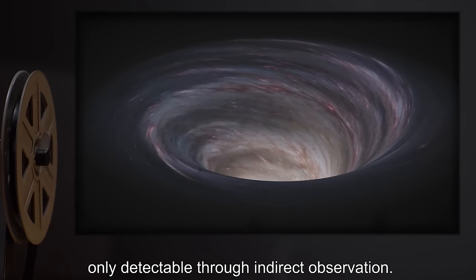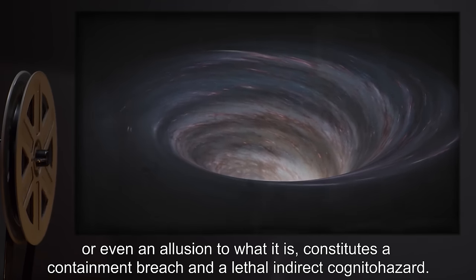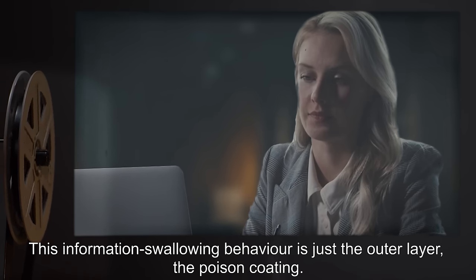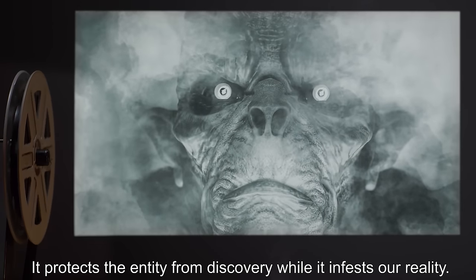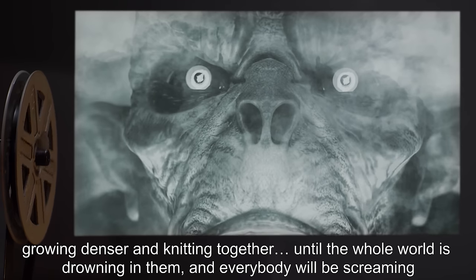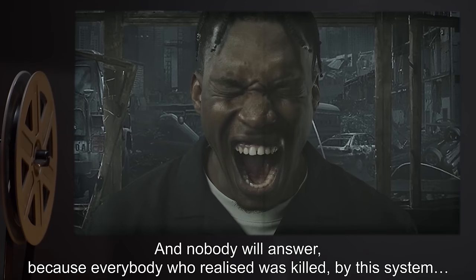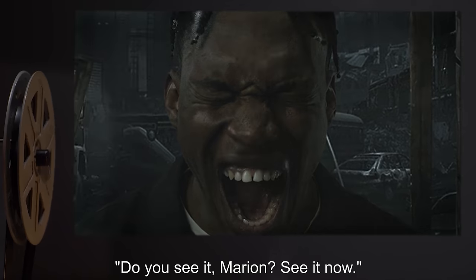"A true description of what SCP-3125 is — or even an allusion to what it is — constitutes a containment breach and a lethal, indirect cognitohazard. Do you see? It's a defense mechanism. This information-swallowing behavior is just the outer layer, the poison coating. It protects the entity from discovery while it infests our reality. And as years pass, the manifestations will continue, growing denser and knitting together, until the whole world is drowning in them, and everybody will be screaming, 'Why did nobody realize what was happening?' And nobody will answer. Because everybody who realized was killed by this system. Do you see it, Marion? See it now?"